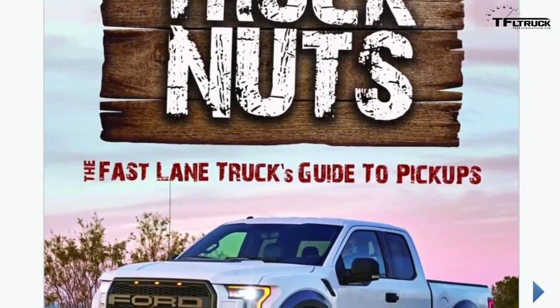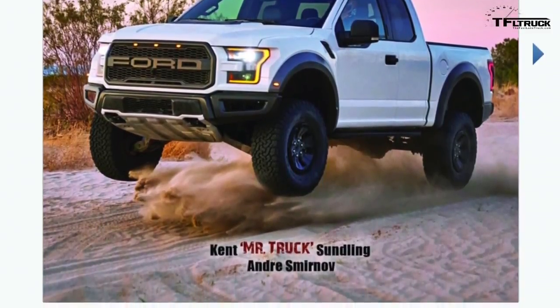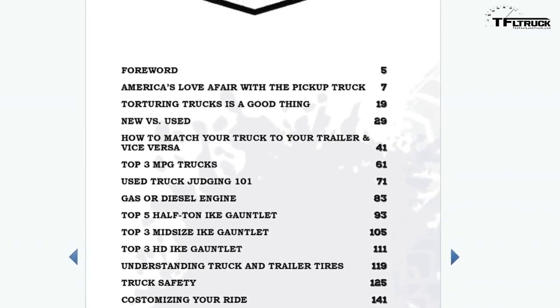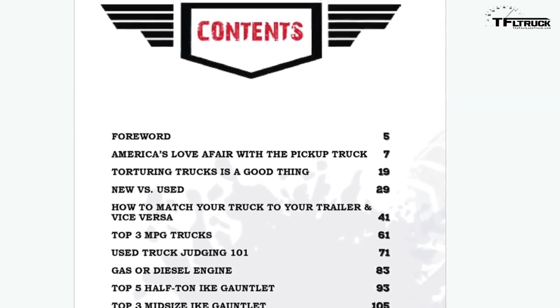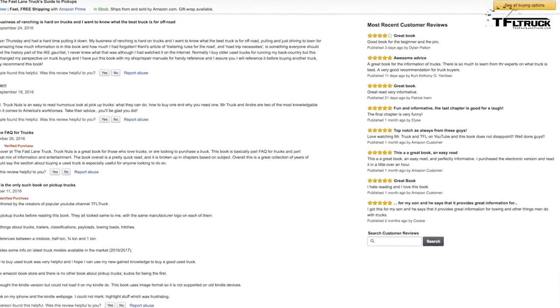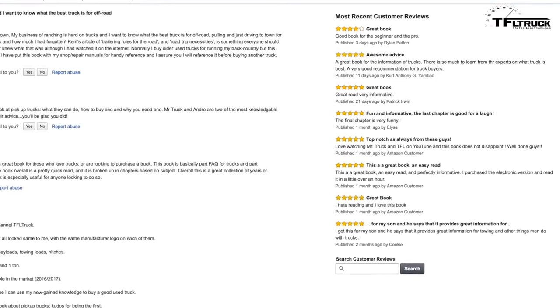But you know what else came out this year? 'Truck Nuts' — the book! This is Fast Lane Truck's guide to pickup trucks, and we co-wrote it. Nathan and Roman were also involved — it was a collaborative effort. It's a guide for truck guys and gals, or if you want to buy a pickup truck. It's available on trucknutsbook.com. There are 17 reviews on Amazon and everybody loves it.